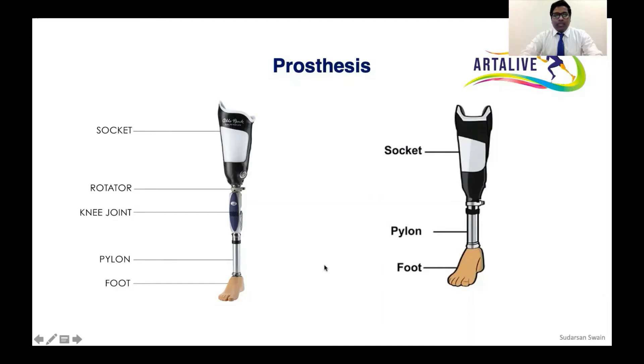Before going to the socket technology, the socket is a part of the prosthesis which is responsible to provide comfortability to the patient. If the prosthesis does not provide comfortability, the patient will not use it or will provide complaints regarding using the prosthesis.